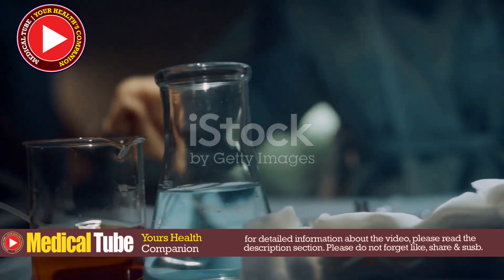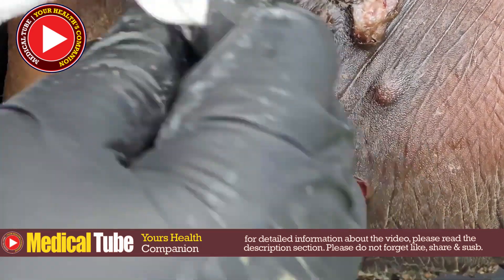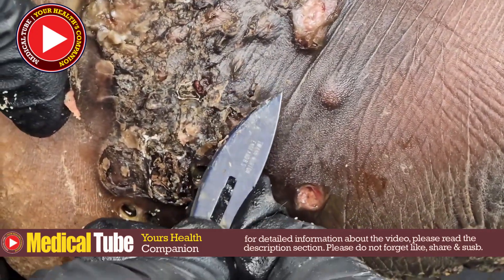Treatment of Jigger Infestation: Jigger infestations, also known as tungiasis, are caused by tiny sand fleas that burrow into the skin, often in the feet. This condition can lead to severe discomfort and complications if not treated properly.